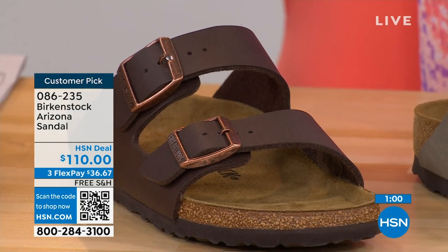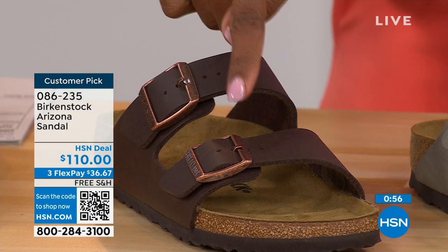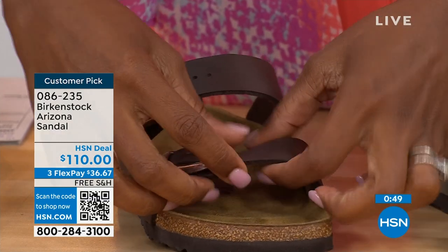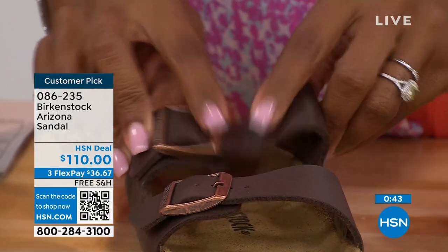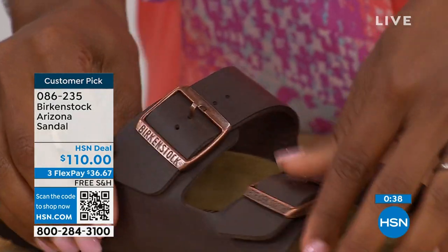Everything when it comes to Birkenstock: the footbed is consistent, so if you already know your size, that's the size you order. The buckles you see are all adjustable — top and bottom — make them tighter or looser however is comfortable for you. Even the fabric underneath that's touching your skin is soft and pliable, so you don't have any pressure points when wearing the shoe, underfoot or on top of your skin.